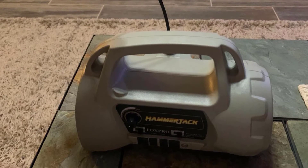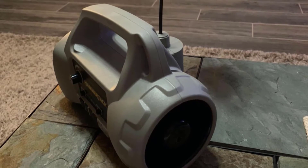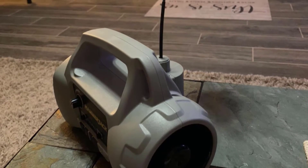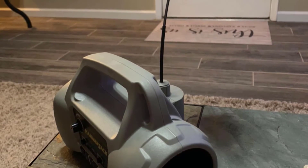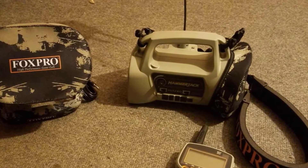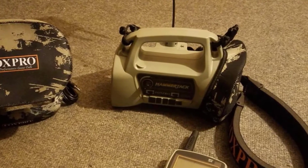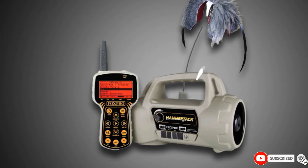Its transmitter has multi-function features, but the device is easy to operate. We chose the FoxPro Hammer Jack not only for its physical features but its premium 3-year warranty period as well — you don't get that so often at this price range. The Hammer Jack is a little more expensive than the Riot E-Caller, but its amazing features make up for that extra cost. What's more, this is an American-made product that you might be proud of.